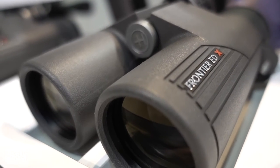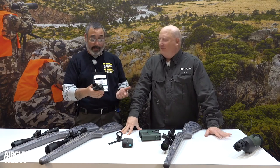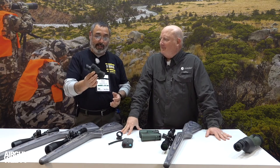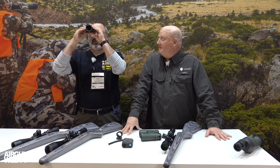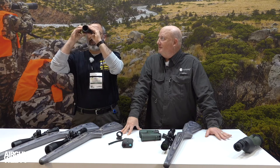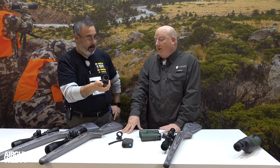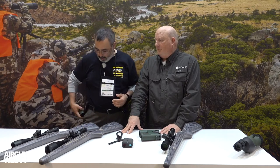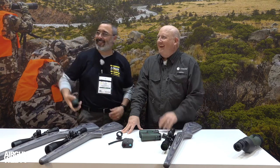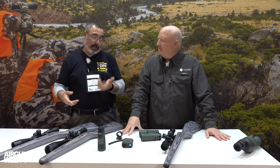Oh wait — I almost forgot about the compact binocular. This is an ED glass binocular, and it's actually not so small that you can't use it — I can hold it up and see quite nicely. It works really well in your hands. Sometimes I don't want a big set of binoculars; maybe I just want to throw this in my pocket and run. That actually is pretty cool — I like that quite a bit.